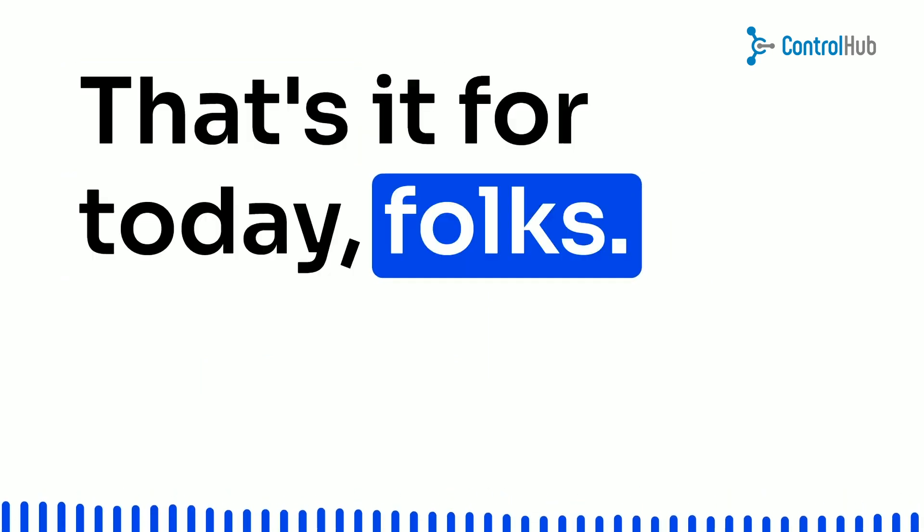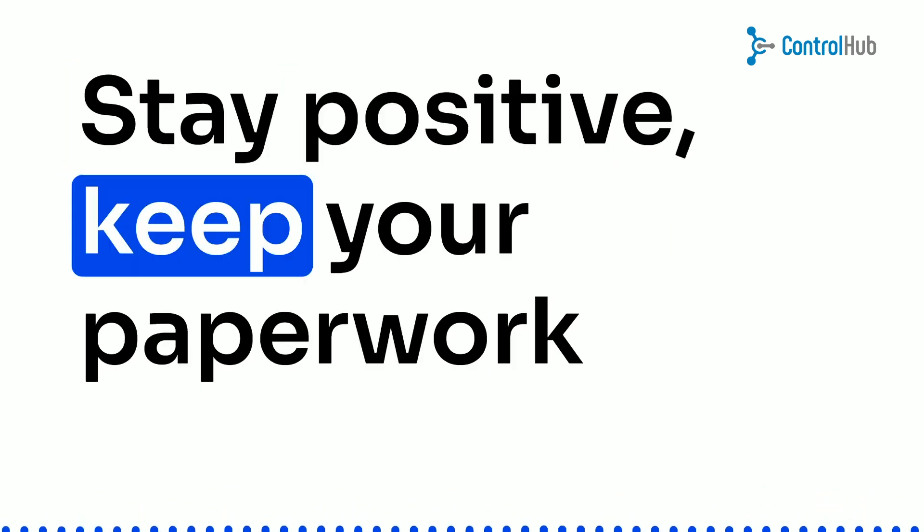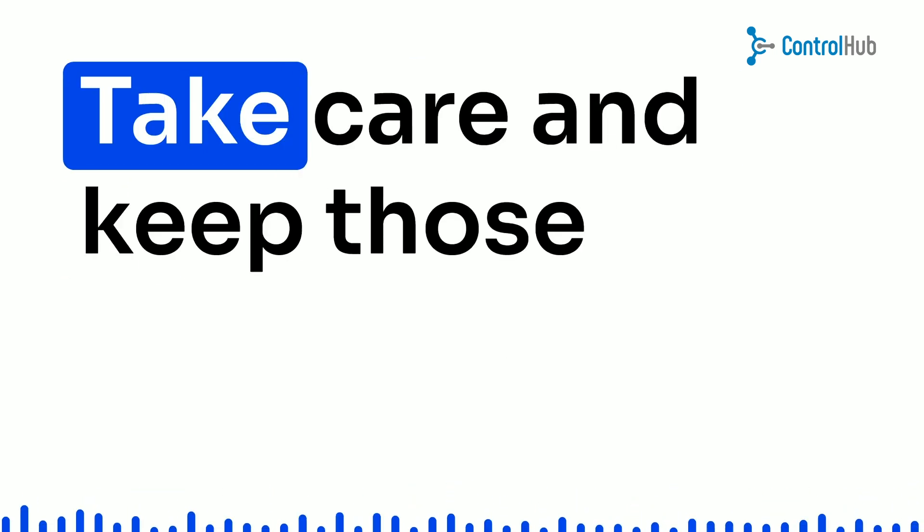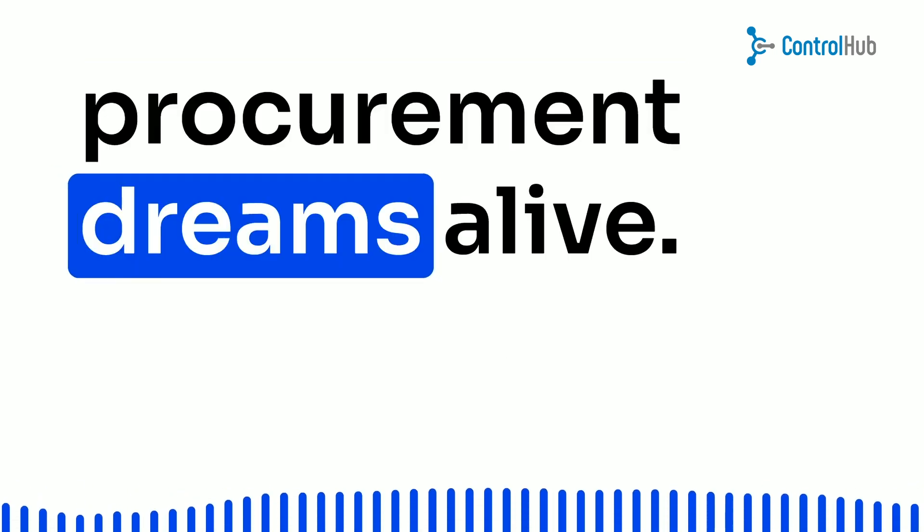That's it for today, folks. Stay positive, keep your paperwork in order, and remember, there's always a better way. Take care and keep those procurement dreams alive.